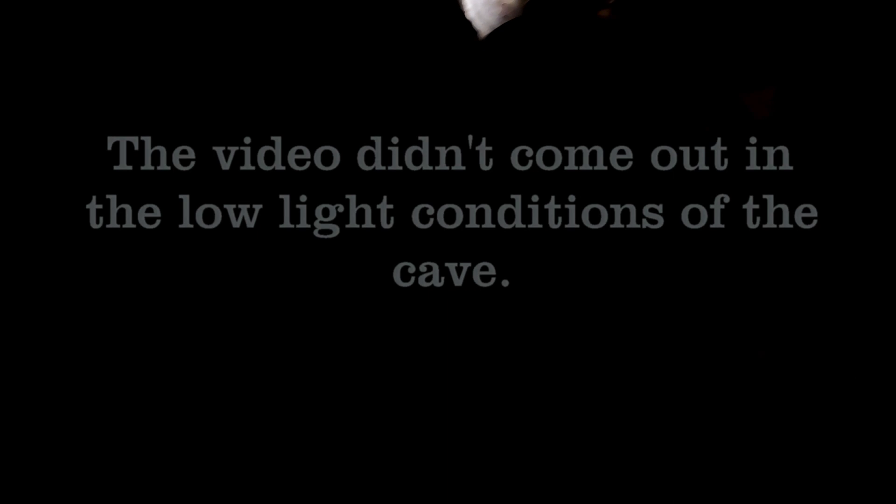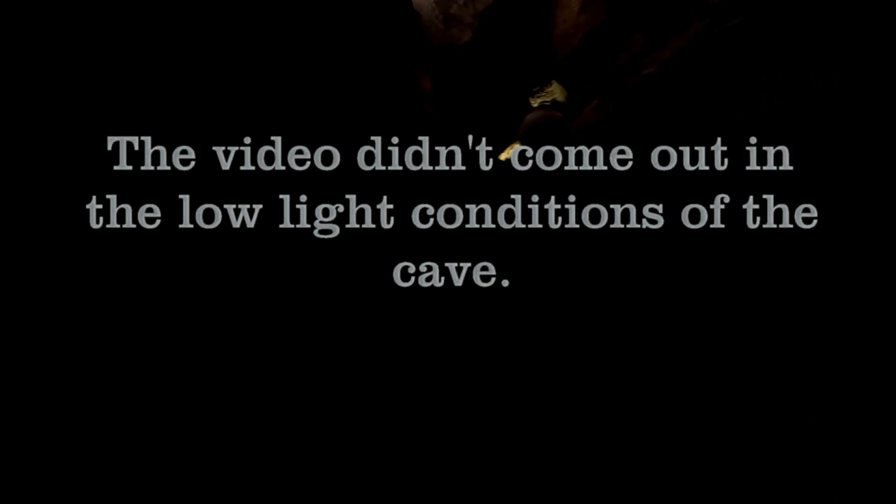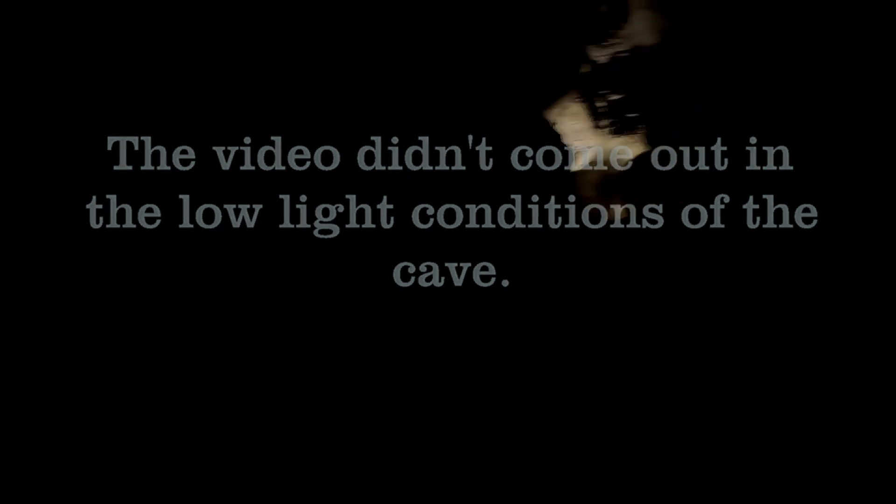Here we're walking into the entrance — you can hardly see. We are on the Fairgrounds Tour. There are probably about 450 steps in this cave tour according to the literature, and we're going up all of them. We came down in the elevator 195 feet at the rate of 11 feet per second — pretty fast.